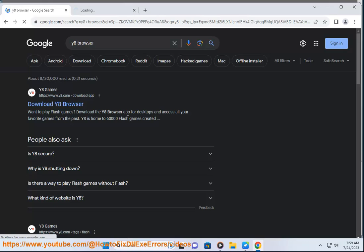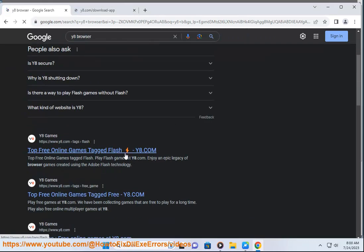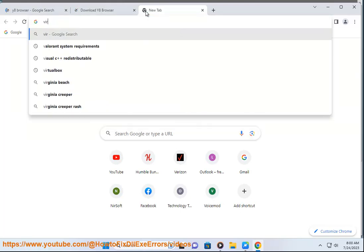Y8 Browser is safe to download and use, as long as you get it from the official website. It does not contain any viruses or malware, and it does not conflict with your antivirus software. It has been around for more than 10 years and has received millions of downloads and positive reviews from users.